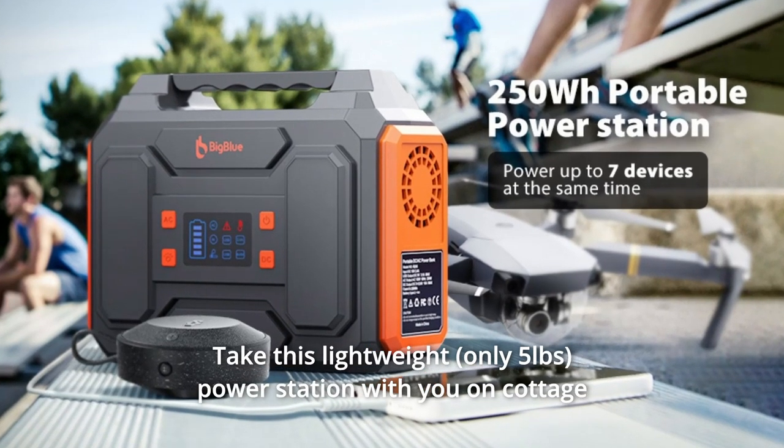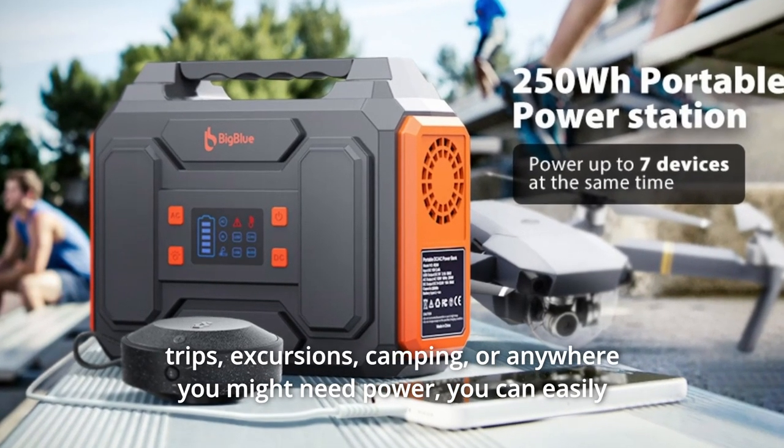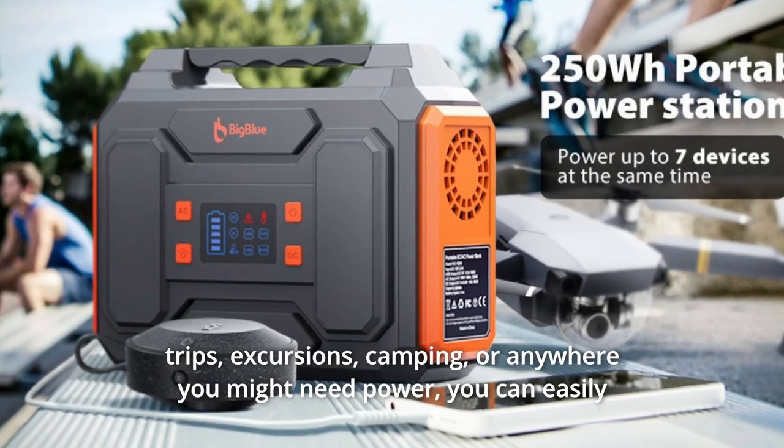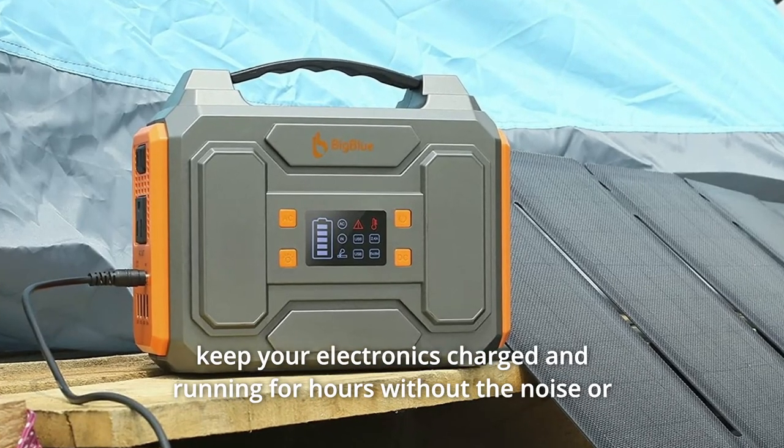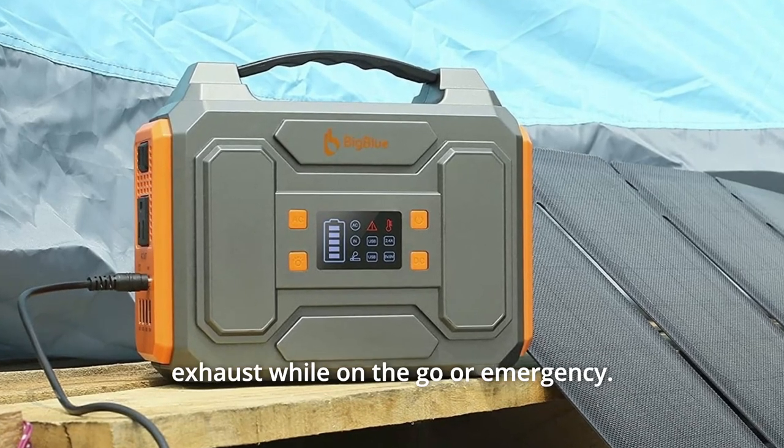Take this lightweight power station with you on cottage trips, excursions, camping, or anywhere you might need power. You can easily keep your electronics charged and running for hours without the noise or exhaust while on the go or in an emergency.